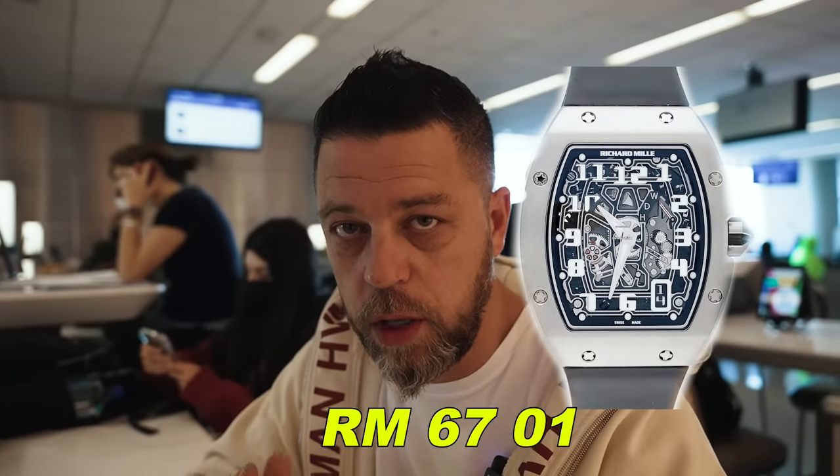RM6701, Rose RM6701, white gold. Bought, and one is already sold — and we haven't even gotten on a plane to LA yet. Plane got delayed, terrible. But while it was delayed, I got a phone call from someone else. Ended up buying two Richard Milles before I even got on the plane.